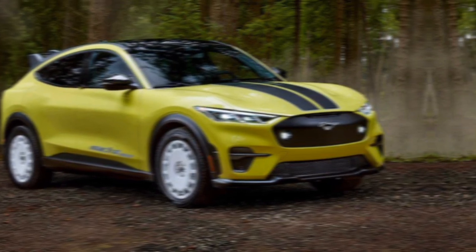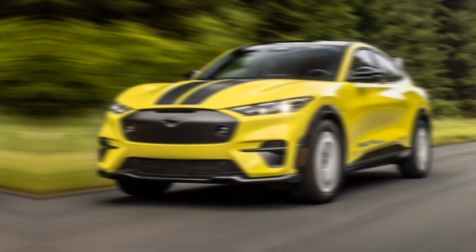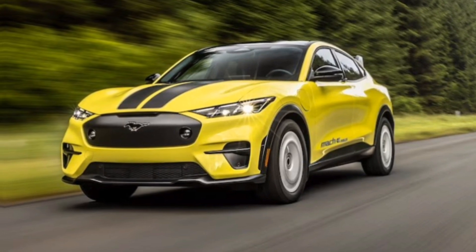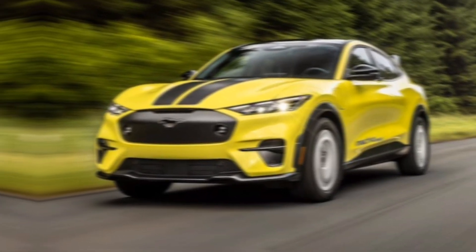The 2024 Mach-E boasts a couple of exciting additions to its lineup. The most significant is the all-new Mustang Mach-E Rally, designed for those who crave a touch of adventure.